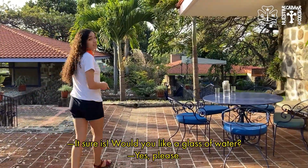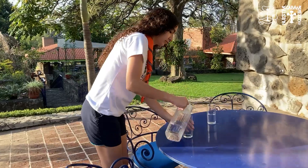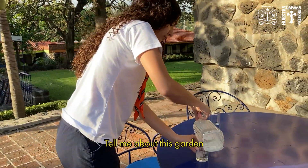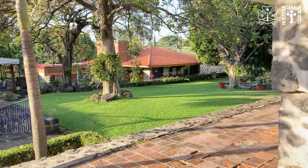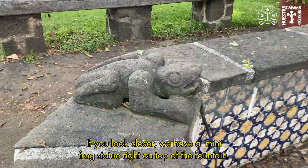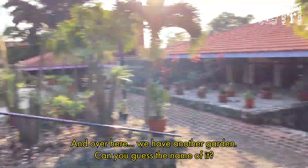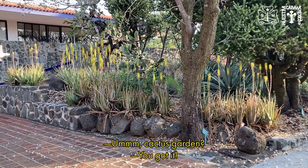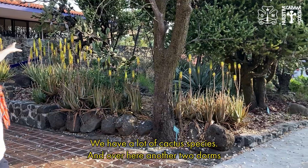It's a hot day — would you like a glass of water? That garden over there is the frog garden. If you look closer, there's a mini frog statue right on top of the fountain. And over here we have another garden — the cactus garden. We have a lot of cactus species.